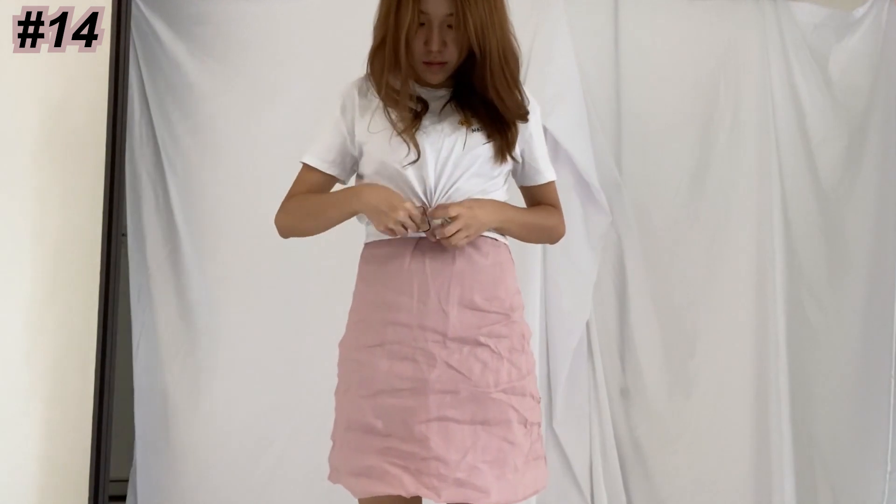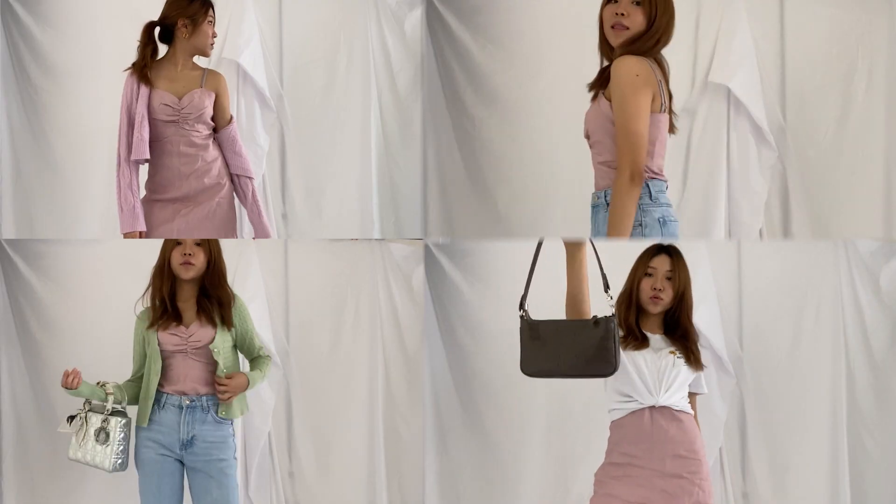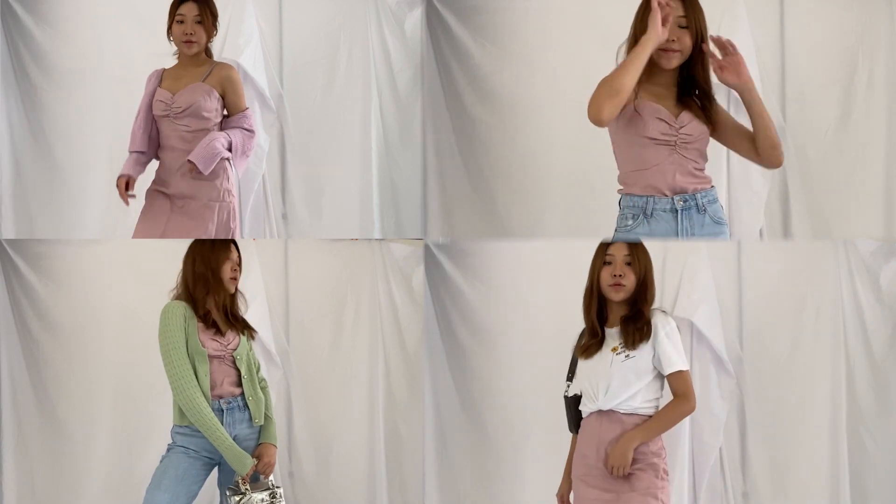Layering is always a good option when you have nothing to wear. One way I did it was to layer a white top over the dress and to pair it with a shoulder bag just to give it a little bit more edge. And there you have it — four ways to style a dress. Okay, maybe this should be my next video.